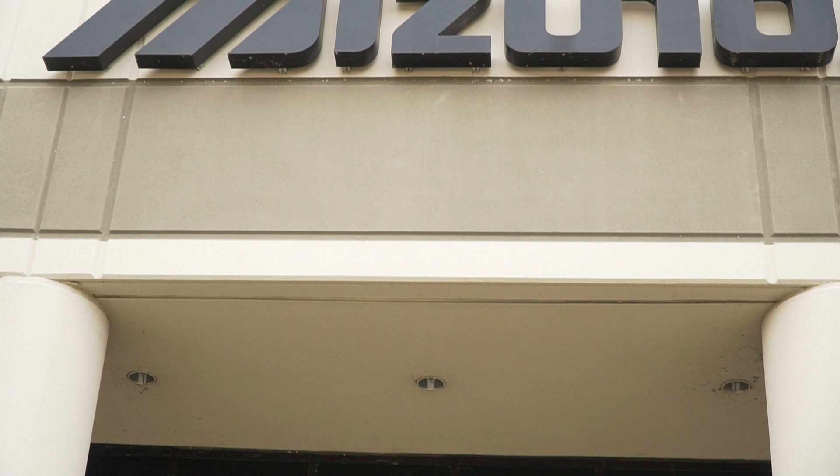Welcome back to the channel guys. We are out here today at the Mizuno factory. We are going to show you guys exactly how a club is built. I've never seen this process — this is my first time. We're going behind the scenes today at the Mizuno factory. It's gonna be insane. Let's go.